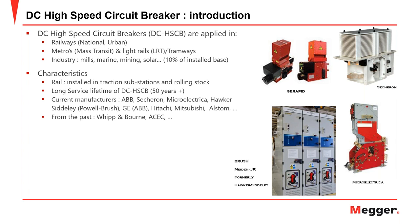Within the rail network, there are two main areas: the traction substation, which provides power to the railway and rolling stock, and the rolling stock itself, where circuit breakers are also installed. DC high-speed circuit breakers typically have a very long service lifetime — somewhere in the region of 50 or more years. Current manufacturers include ABB, Sécheron, Microelettrica, Hawker Siddeley, GB, and many others.